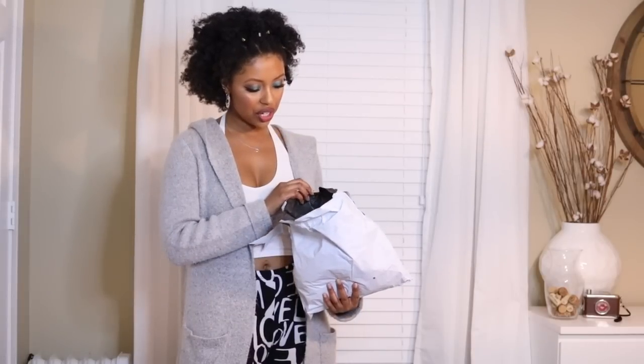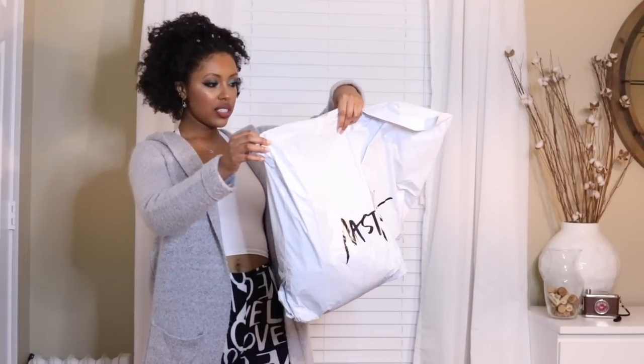Hey guys, welcome back to my channel. I've set up this little corner in my room to do this try-on haul. This is my first try-on haul and I'm a little nervous because this is a different angle for me — you guys never see my full body, it's normally just up here. I really enjoy shopping on the websites I'm going to show you guys, and there are actually two that this is my first time shopping on. Two of these packages are swimsuits — I don't think I'm gonna try those on, but I am going to show you guys.